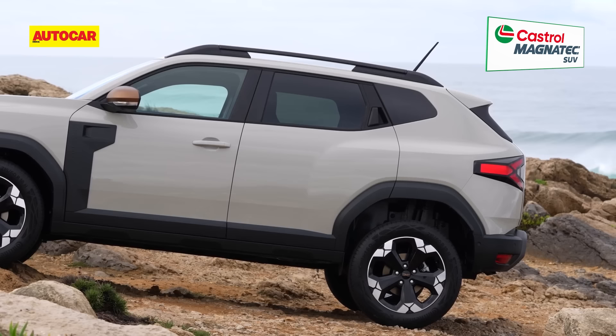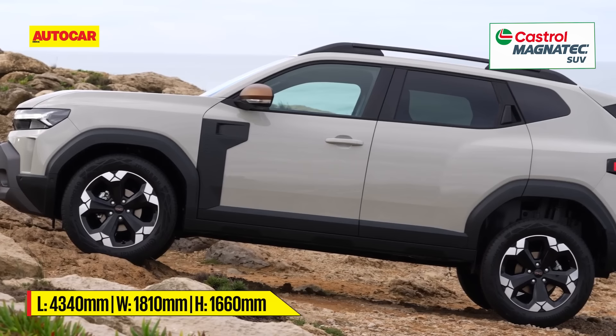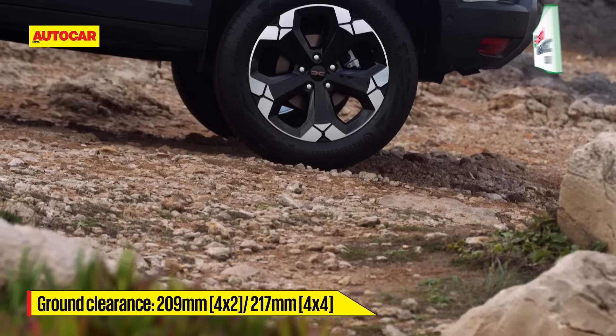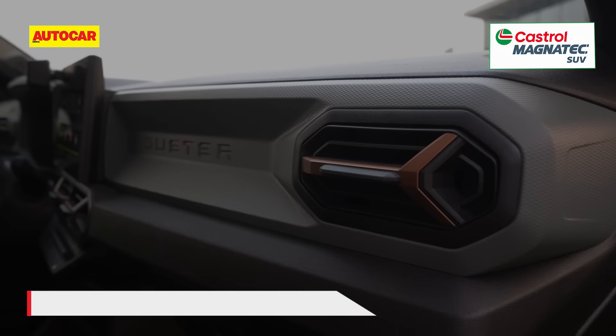The new Duster measures 4.34 meters in length, which makes it about as long as the original Duster. Importantly, 4x2 models will have 209 millimeters of ground clearance while 4x4 versions will have 217 millimeters.